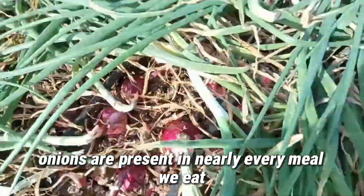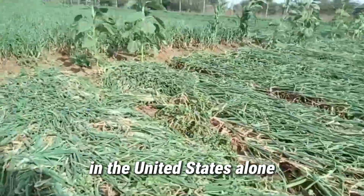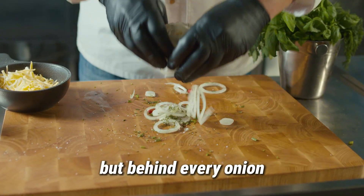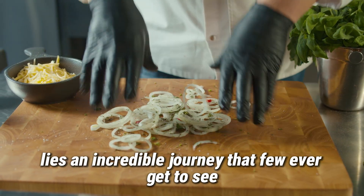Have you ever wondered why onions are present in nearly every meal we eat? In the United States alone, more than 4 million tons of onions are produced each year, a staggering figure for such a humble vegetable. But behind every onion lies an incredible journey that few ever get to see.